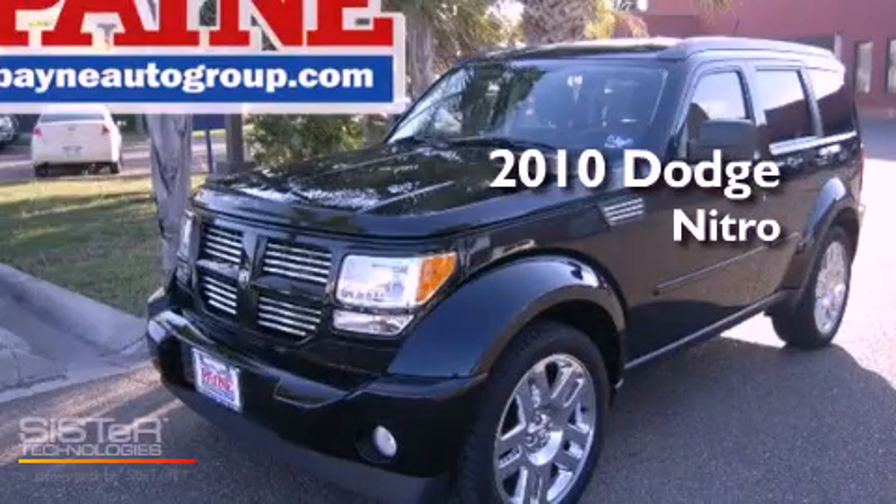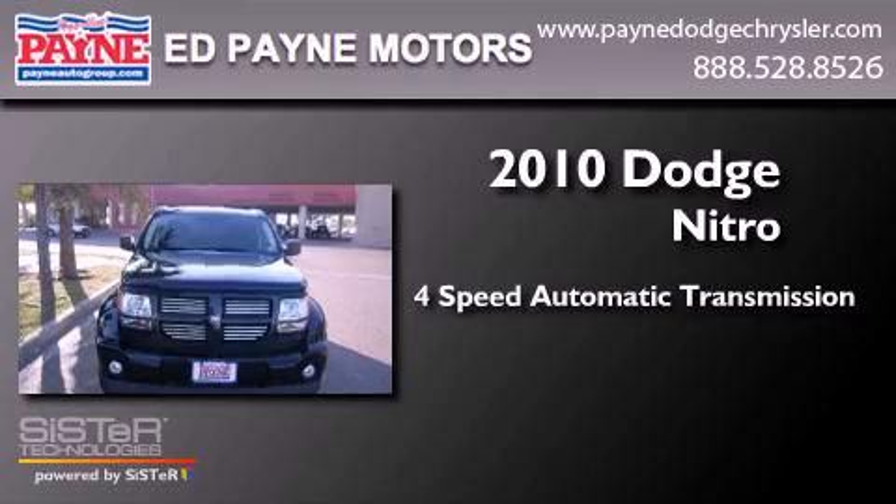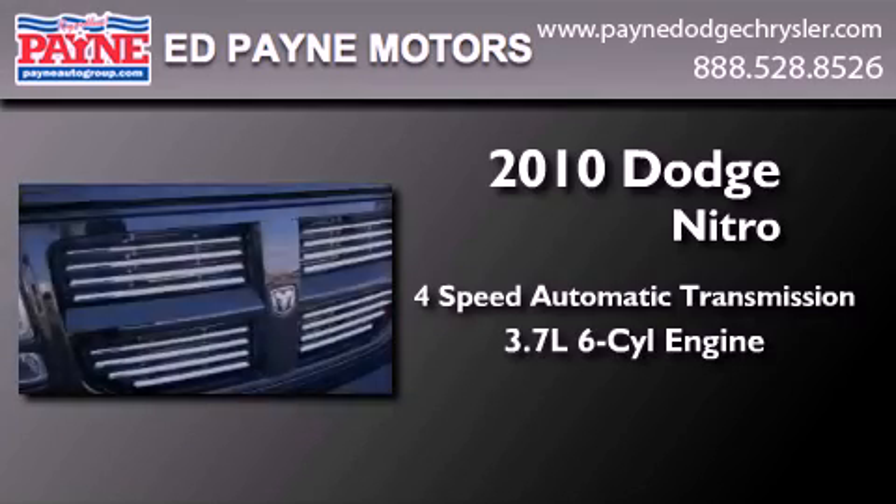This is a 2010 Dodge Nitro. This SUV has a 4-speed automatic transmission and a 3.7-liter V6.